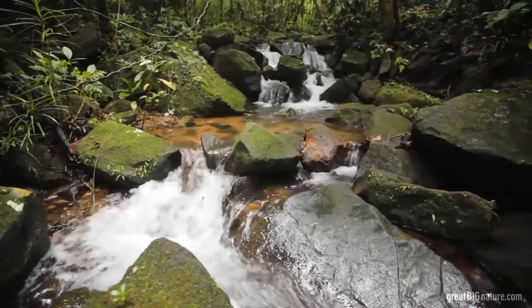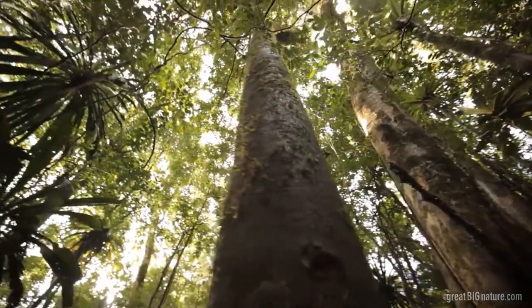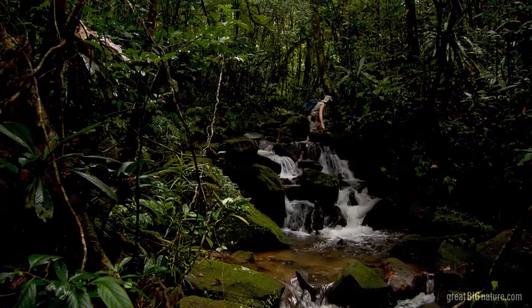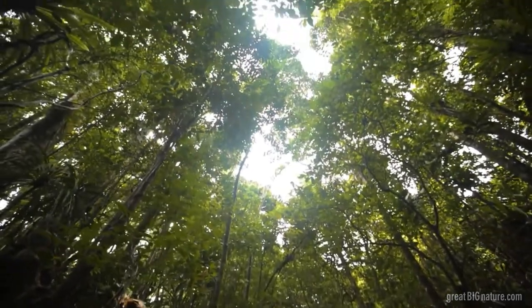Today's mission: to find the extremely rare Red Ruff Lemur. But this is not going to be easy, since they are few in numbers and live high up in the trees.